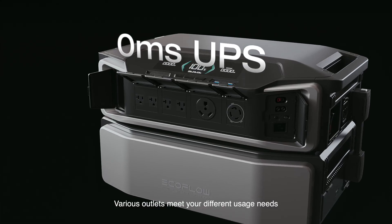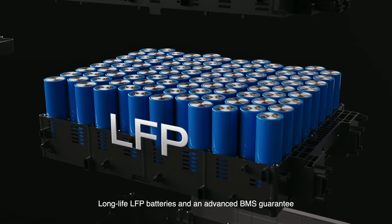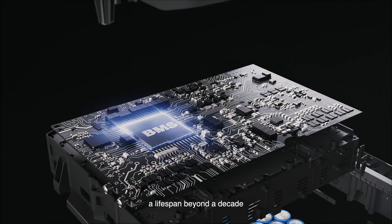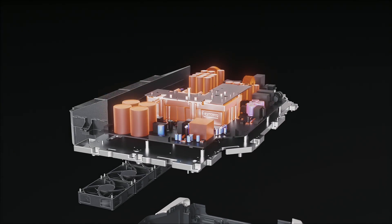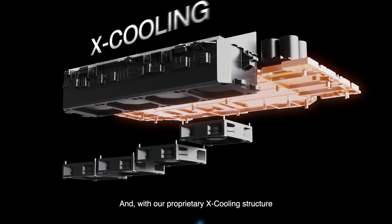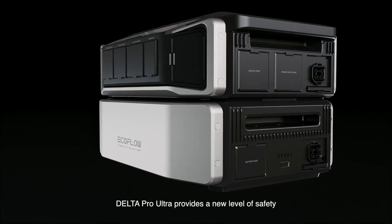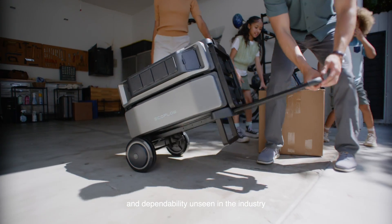Various outlets meet your different usage needs. Long-life LFP batteries and an advanced BMS guarantee a lifespan beyond a decade. And with our proprietary X-cooling structure, Delta Pro Ultra provides a new level of safety and dependability unseen in the industry.